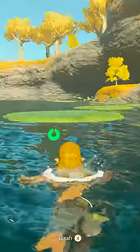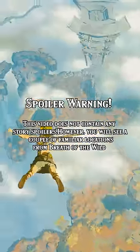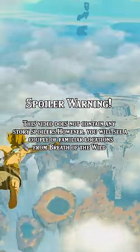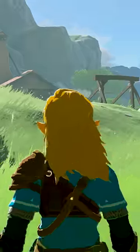But there actually is a way to customize his hair in Tears of the Kingdom. There are no main story spoilers in this video; however, you will see a couple of familiar locations from Breath of the Wild. Here's a quick guide on how to find Link's hairband in Tears of the Kingdom.